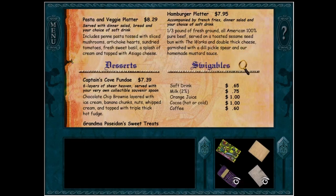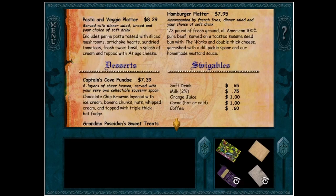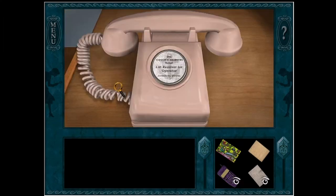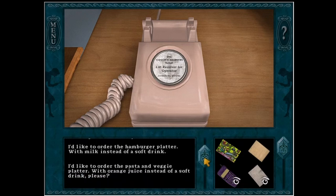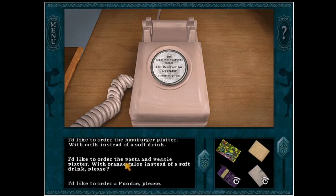Thick cheese... maybe the soft drink, but... I thought it was something like that — there's another item of food that you can order. Oh my god, that's such a good voice actress. Yeah, I think I can work with the orange juice — pasta and veggie platter with orange juice instead of a soft drink, please.